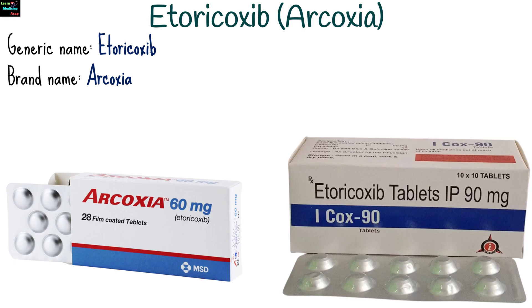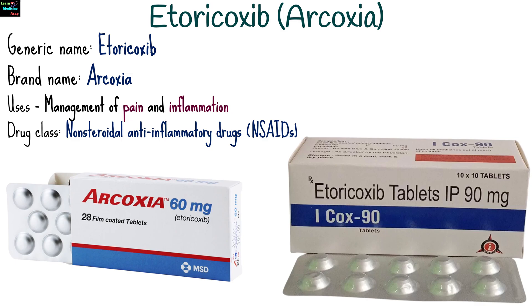Etoricoxib, marketed under the brand name Arcoxia, is a selective COX-2 inhibitor primarily used for the management of pain and inflammation in various conditions. It belongs to the class of non-steroidal anti-inflammatory drugs.